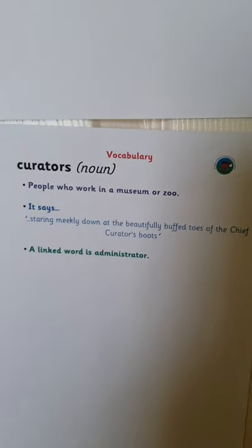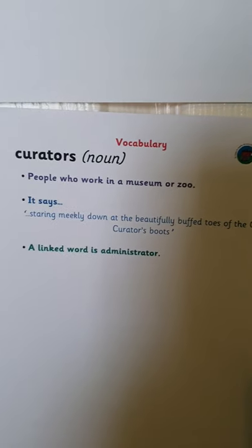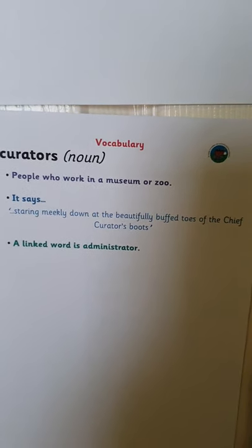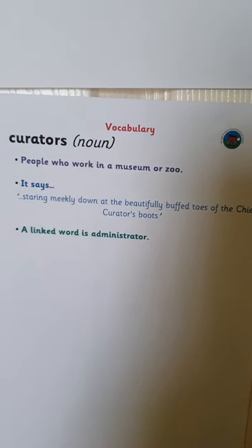The next word is curators. These are people who work in a museum or a zoo. It says: staring meekly down at the beautifully buffed toes of the chief curator's boots. A linked word is administrator.